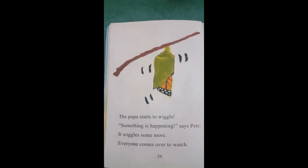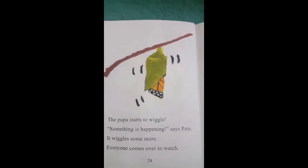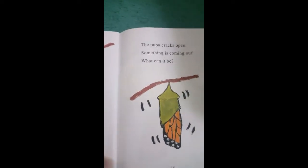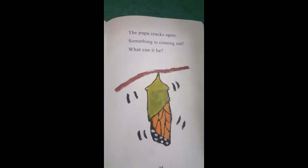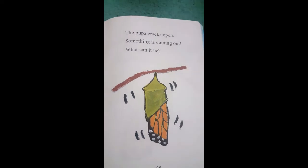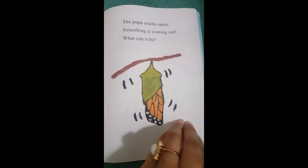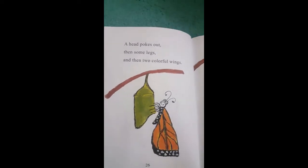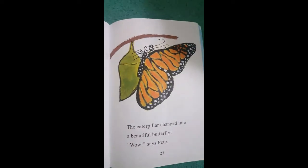The pupa starts to wiggle. Something is happening, says Pete. It wiggles some more. Everyone comes over to watch. The pupa cracks open. Something is coming out — what can it be? Momina, can you tell me what can it be? A butterfly! You think it's a butterfly? Okay, let's see. It's a butterfly! A head pokes out, then some legs and then two colorful wings. The caterpillar changed into a beautiful butterfly. Wow, says Pete.